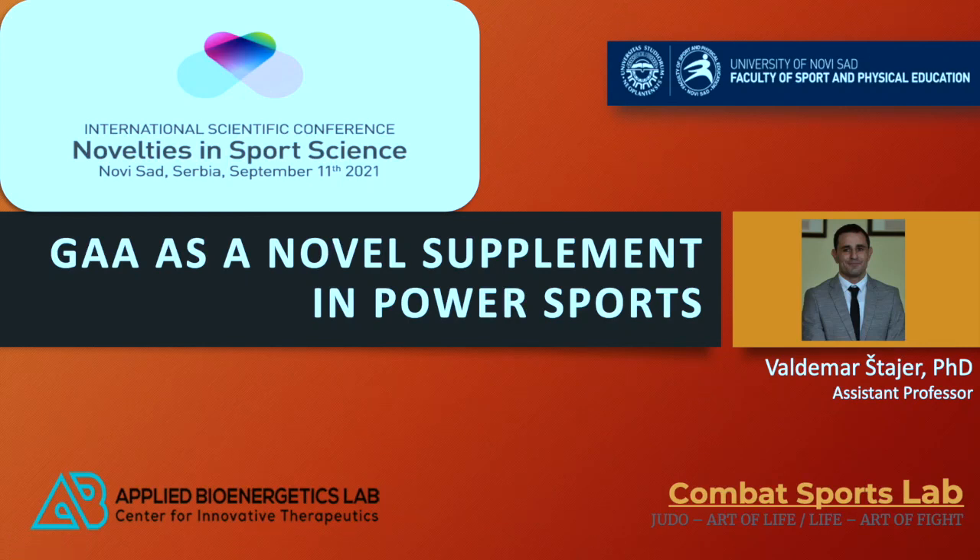Hello everybody. As an invited speaker, I'm very honored and pleased to participate at this International Scientific Conference, Novelties in Sports Science. My name is Valdemar. I'm assistant professor at University of Novi Sad, Faculty of Sports and Physical Education. In front of my dear colleagues at Applied Bioenergetic Lab and Combat Sport Lab, I would like to share with you our topic entitled GA as a Novel Supplement in Power Sports.